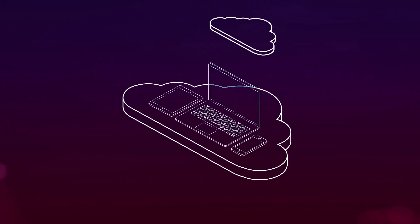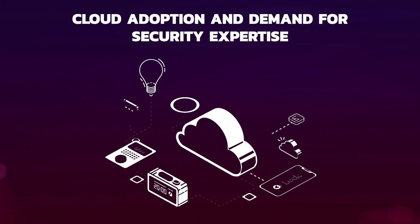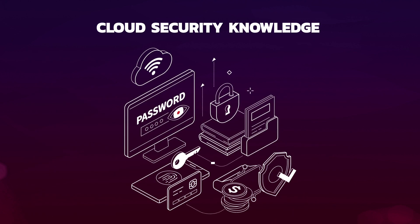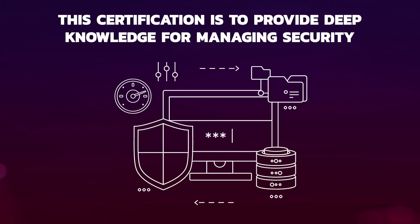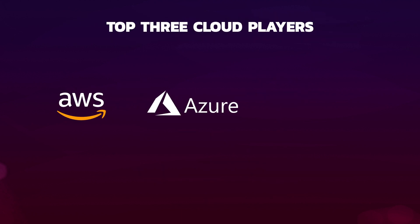Rapid cloud adoption has created an immediate need for securing cloud environments and data. Due to this growth in cloud adoption and demand for security expertise, EC Council has designed the Certified Cloud Security Engineer Program to deliver strong cloud security knowledge and skills to cybersecurity professionals. The focus of this certification is to provide deep knowledge for managing security within the top three cloud players: AWS, Azure, and GCP.